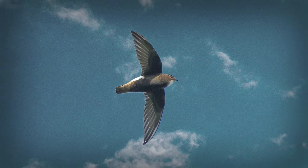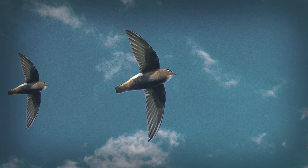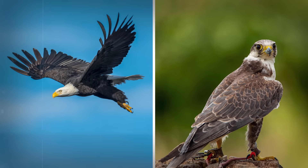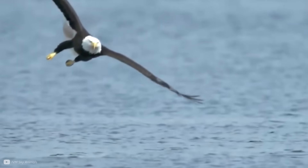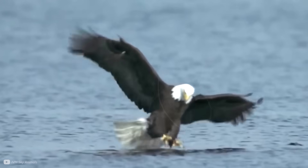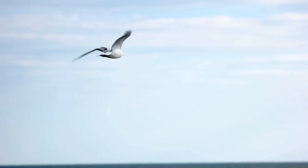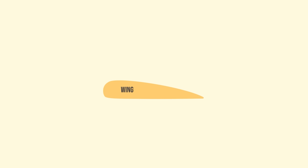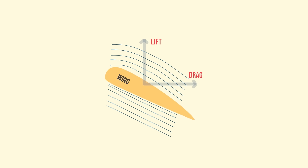Even more incredible aerobatic control is seen in swifts, which we'll see a bionic version of later in this video. They do almost everything, including mating, in mid-air. Eagles and falcons, on the other hand, transition from flying to gliding in a heartbeat, turn tight circles, and swoop down to the ground so quietly their prey doesn't know what's hit them. Birds are also really responsive to changing conditions — if they want to change direction, they change the shape of an individual wing and alter the angles to get more lift.